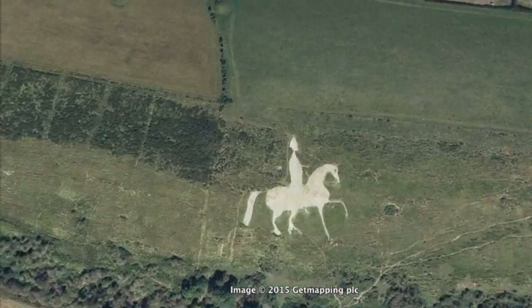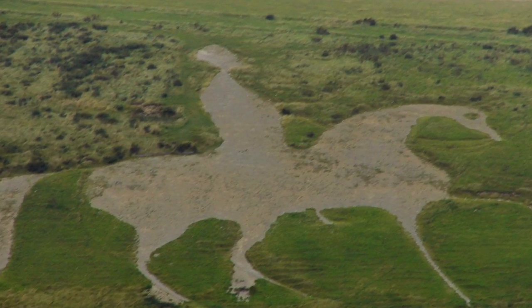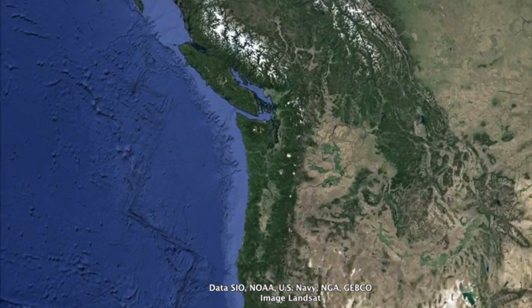Number 8: The Uffington White Horse, UK. The Uffington White Horse is a geoglyph in the UK.